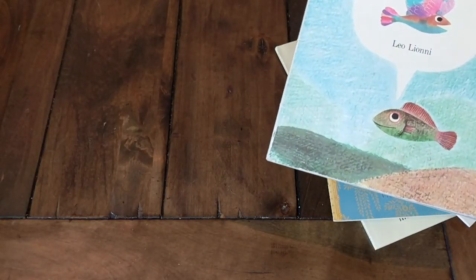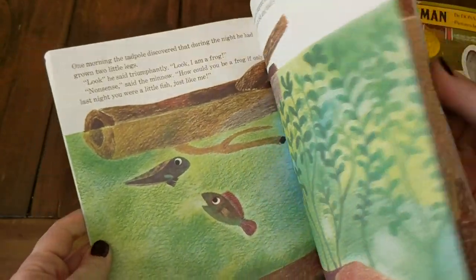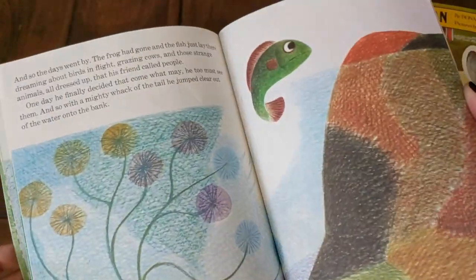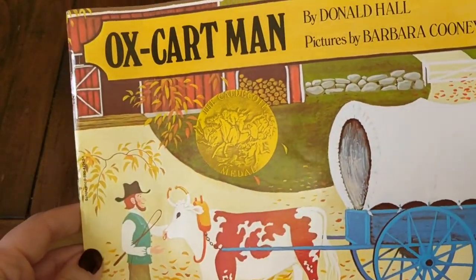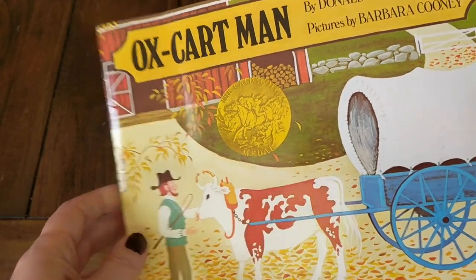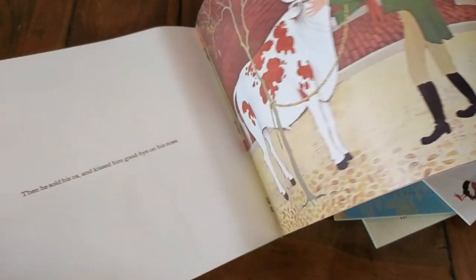I love basically anything by Leo Lionni, so I picked up Fish Is Fish — we didn't own this one and I'm not sure if I've even read it before, but I'm definitely going to read it to my boys. Then we have Oxcart Man, another book I've not seen before, but I thought it would be fun to use during our American history series. It's a Caldecott Medal winner and just really beautiful — I really like the illustrations.